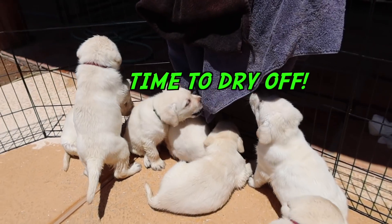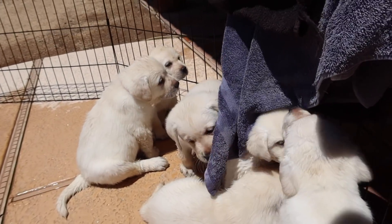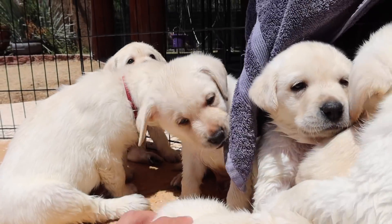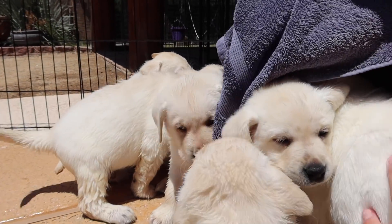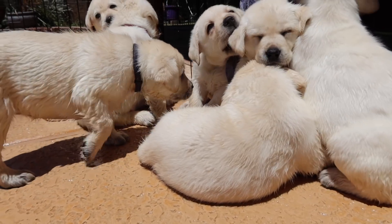All right everyone, this just about wraps up our video. I hope y'all enjoyed these puppies having their very first time in the kiddie pool. Next week or the next two weeks, I'm going to take them in the big pool and we're going to do our official swimming lessons — it's going to be a ton of fun. Hope you all are there to see it. Stay safe, be blessed, and we'll see you in the next episode!